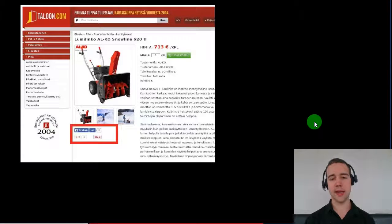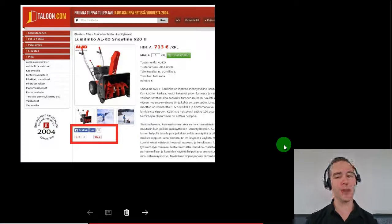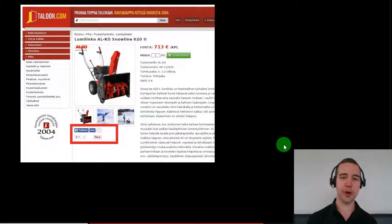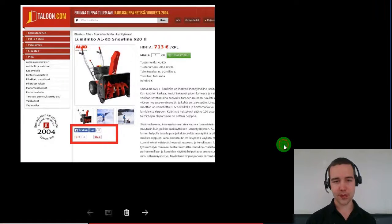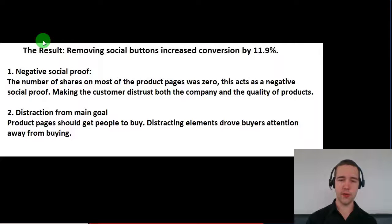The hypothesis here was that this is actually conveying to buyers that the product is unpopular, and it will create a mistrust because it basically states that nobody likes this product or this retailer. So it's an element that is distracting and doesn't serve a purpose — you could say it's unnecessary. This is the control version of the study, and you can see it's boxed here. This is the variant, with everything else staying the same, just removing these unnecessary buttons.